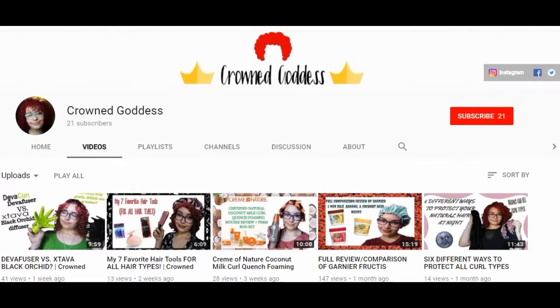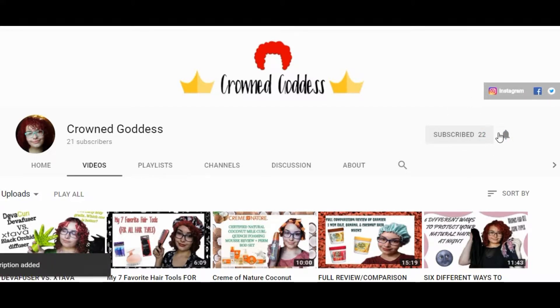As you guys can tell, I have a lot of videos and more coming, so to make sure that you don't miss any, be sure to subscribe and hit the notification button.